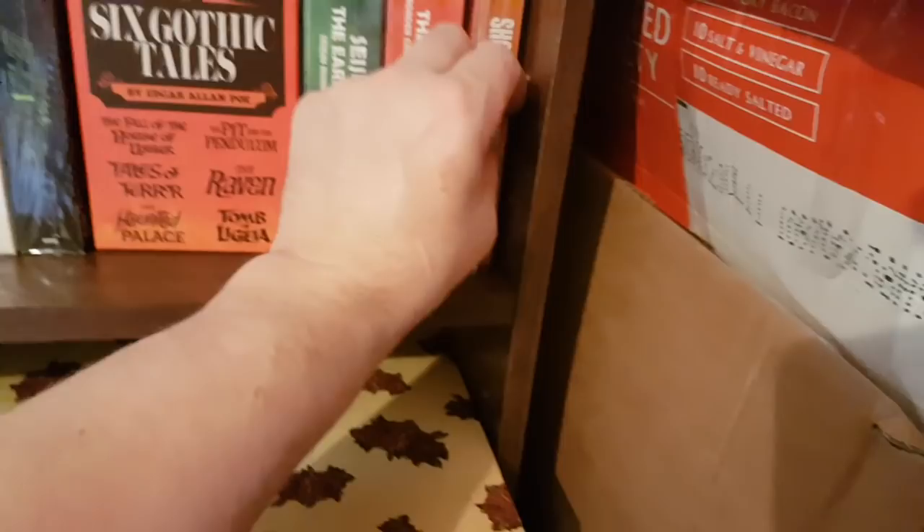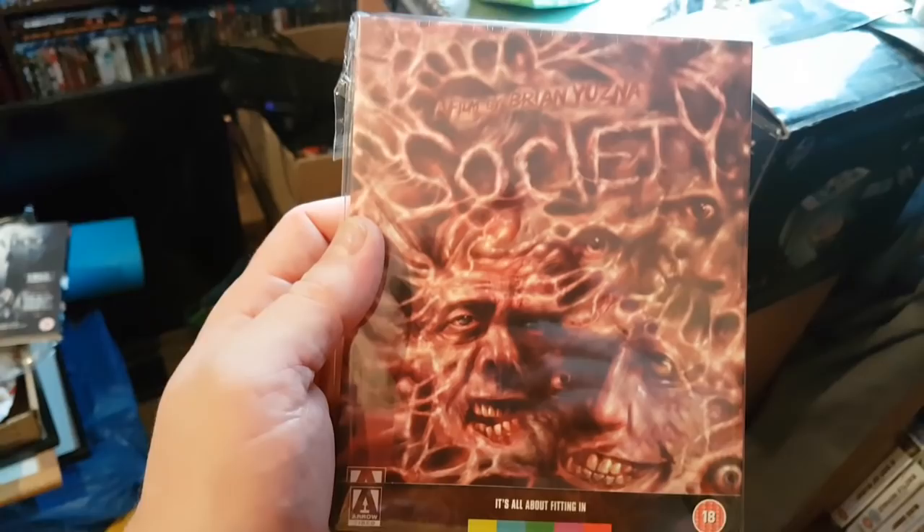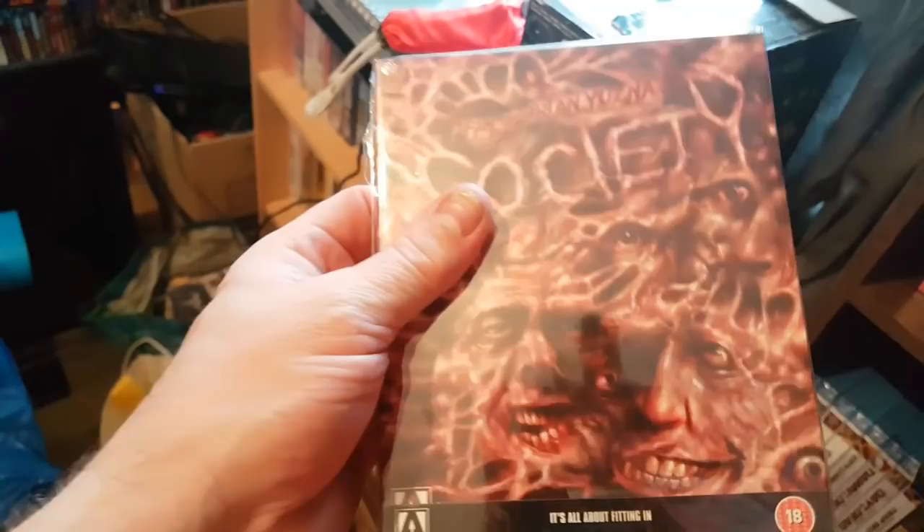Down here we've got the brilliant Society — Brian Yuzna's film. Loved this when I first saw it on VHS back in the day. Nice brilliant embossed packaging — this is a collectible one. And then Stray Cat Rock — still to watch these as well. It's only 2,000 copies, and I picked this up at Horrorcon a few years back.